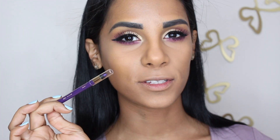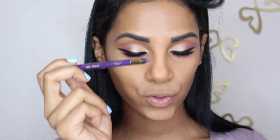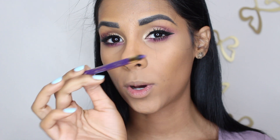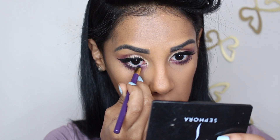I went ahead and applied some falsies. I'm now going to line my waterline with one of my favorite eyeliners ever from L'Oreal, which is the Silkissime liner. This is extremely long lasting — I absolutely love the black one. I haven't used the purple one, but since my lower lash line is purple, I decided to use the purple liner. It's so pigmented.